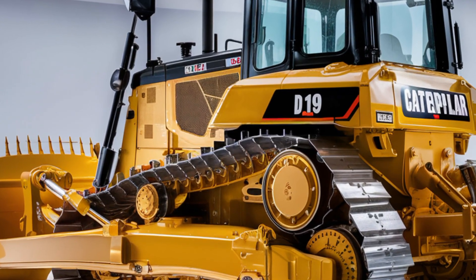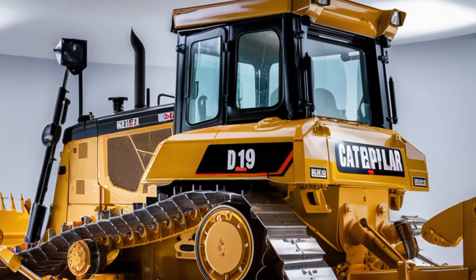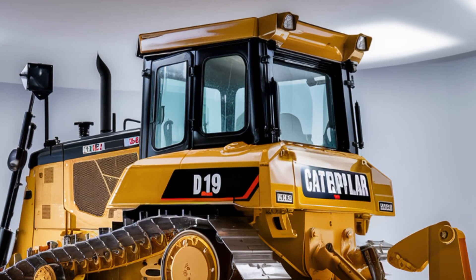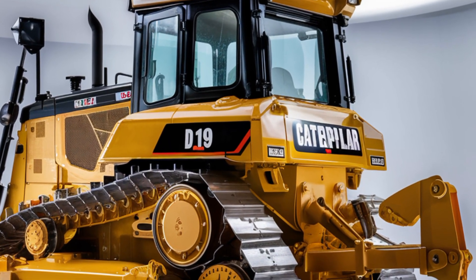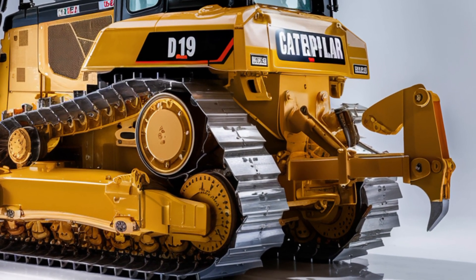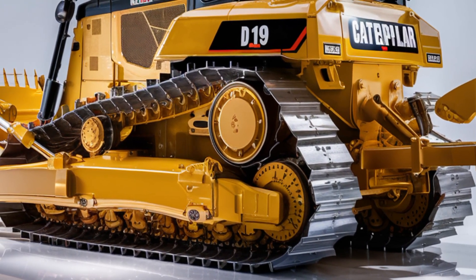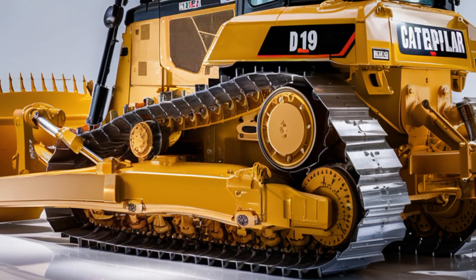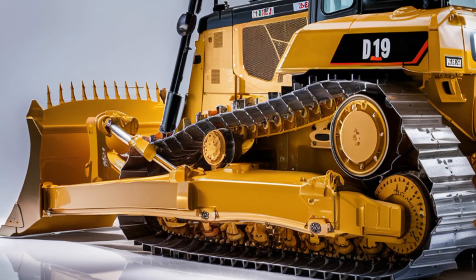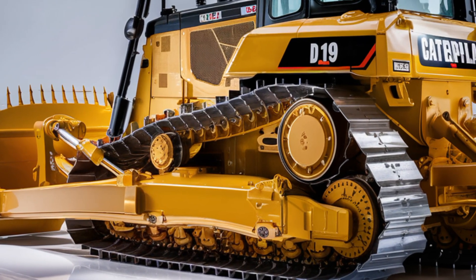Now on to what really matters — performance. Under the hood, the Caterpillar D19 is powered by a Cat C13B engine pushing out a jaw-dropping 580 horsepower. This engine is tuned for high torque at low RPMs, giving it the grunt to move heavy loads effortlessly without burning through fuel. With a torque peak of over 1,900 Newton-meters, it delivers constant, reliable power.